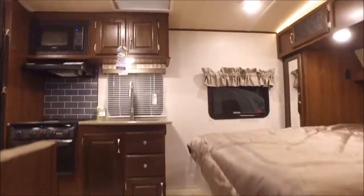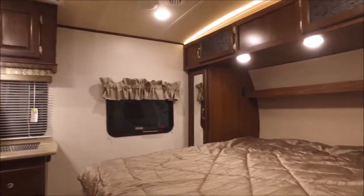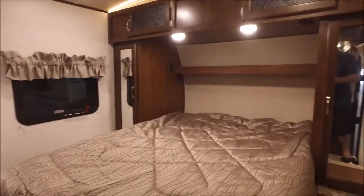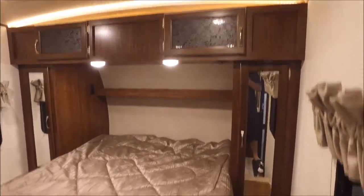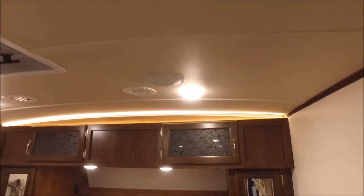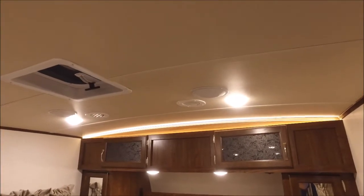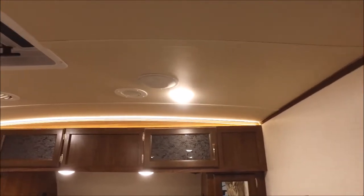Now that we're inside, you've got an awesome walk-around bed. You've got wardrobes on each side, overhead storage, and even decorative lighting up top. Check out the ceiling on it as well — it's vaulted, so it's got that curve in it, which is a really nice touch. It's got ducted AC.